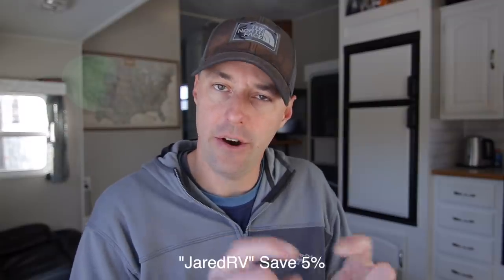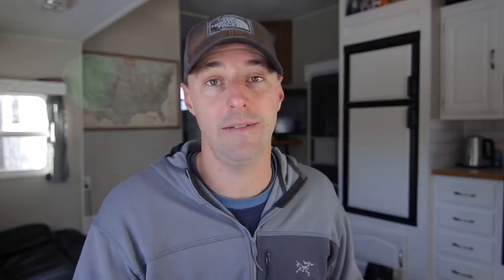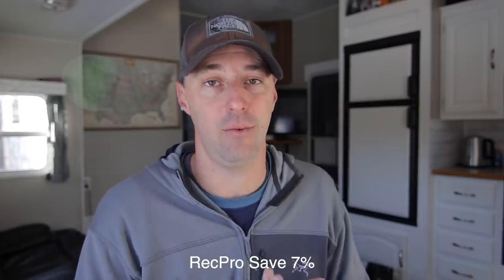The next one I saw for RVers was Rec Pro. With the code 'Jared RV' you can save 5% all the time, but for a short time you can save 7% on their website. That covers their RV furniture, couches, and a lot of different things on there, so if you wanted to save 7% at Rec Pro, you can do that now.